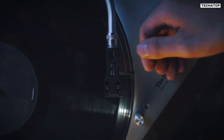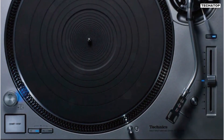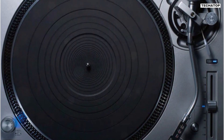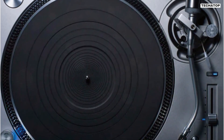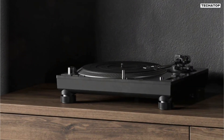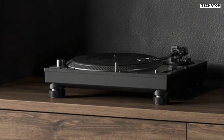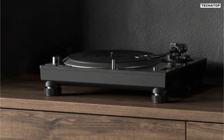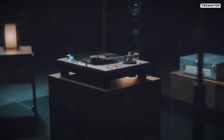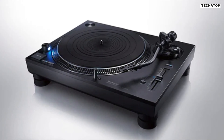In conclusion, the Technics SL-1200GR2 sets a new standard for direct-drive turntables. Whether you're a seasoned audiophile or a newcomer to the world of vinyl, this turntable offers a transformative listening experience. Elevate your music journey with the SL-1200GR2 and immerse yourself in the purest, most authentic sound imaginable. Technics has once again redefined what's possible in the realm of audio perfection. If you're ready to elevate your music experience, this is the turntable you've been waiting for.